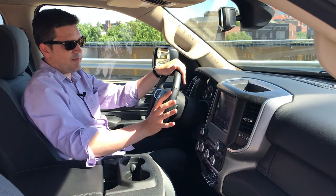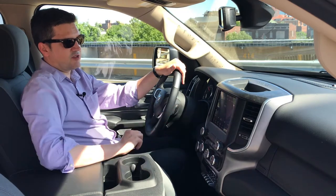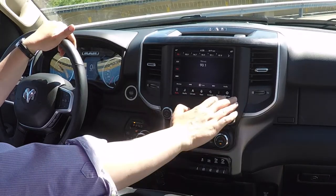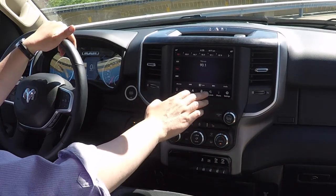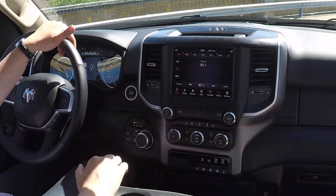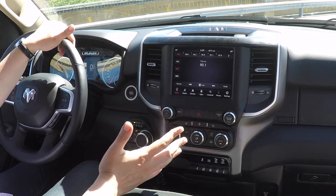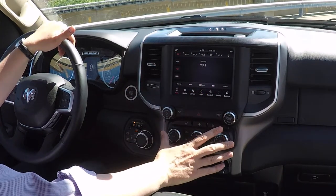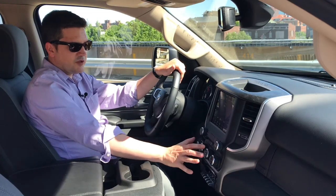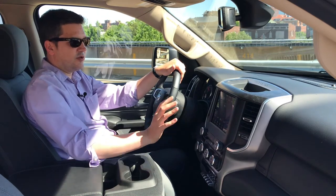The touchscreen is easy — they actually have a much bigger touchscreen that looks like something out of a Tesla, but this is their standard one and it's very easy to navigate. Icons on the bottom for radio, media, climate, and phone settings are all here together. This truck doesn't have navigation, but it does have Apple CarPlay so you can run that off your phone. You've got a touchscreen, redundant controls down below for volume and tuning, automatic climate control, and voice control — any way you want to control it, you can.